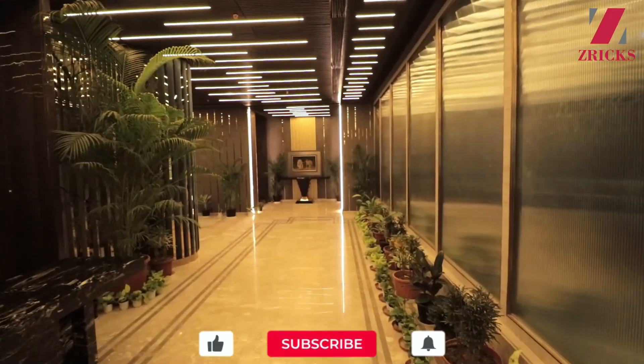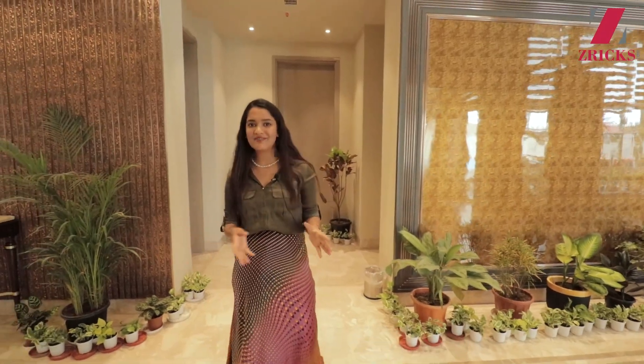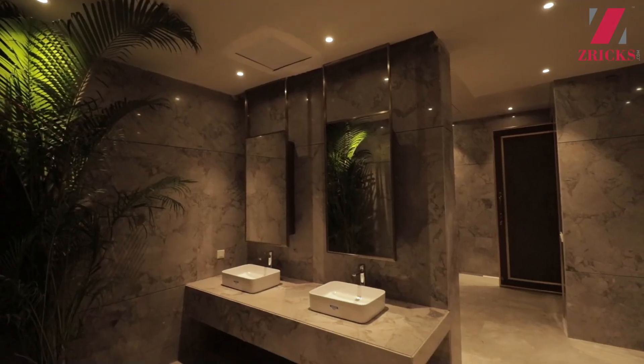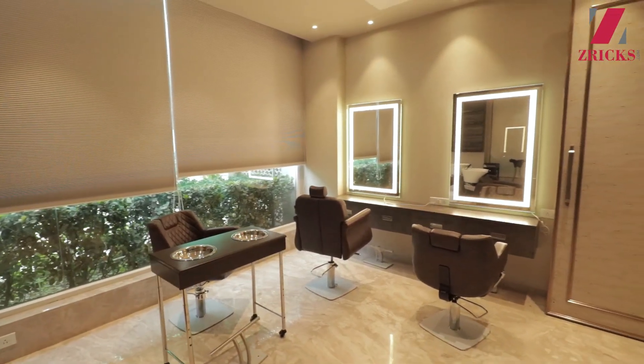Coming back to the clubhouse, this is a 20,000 square feet clubhouse. You will get world-class amenities here — whether it's a swimming pool, mini-theater, sauna, spa, saloon, indoor games, outdoor games, you name it and it is going to be there. All of those world-class amenities are going to be here.